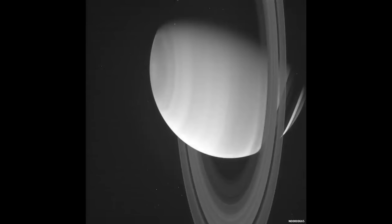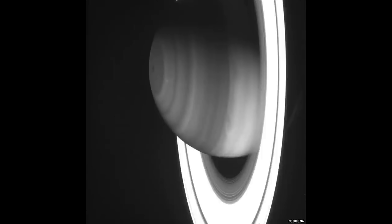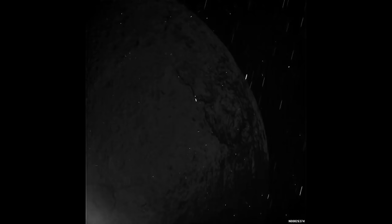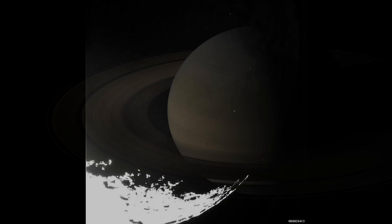This is a time lapse of raw images taken by the Cassini spacecraft. As you can see, Cassini takes a lot of different images with different exposures. In some images there are no background stars visible, and in others there are.